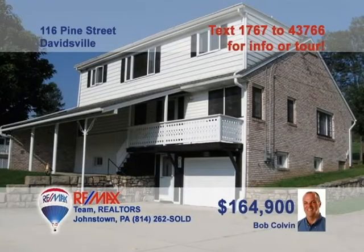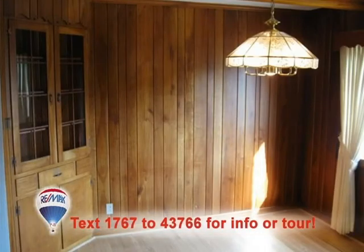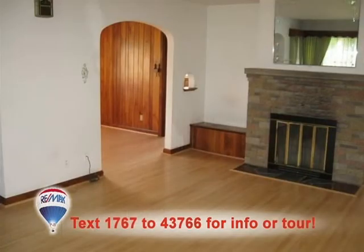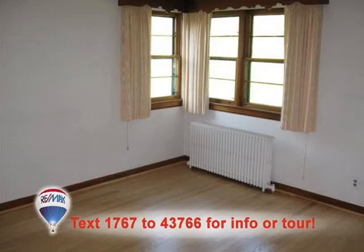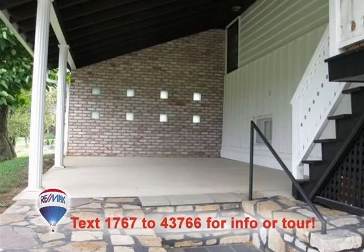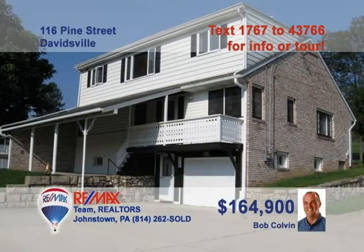Bob Colvin, listing agent for the Bob Colvin team, presents this family home in Davidsville. Plenty of well-lit cabinet and counter space in the eat-in kitchen. Hardwood floors and a built-in hutch grace the dining room. The living room features more hardwood floors and a big fireplace. The four bedrooms have nice details like hardwood floors and closets. Enjoy the covered front porch with gorgeous views. Call a buyer agent and ask about the in-law suite.